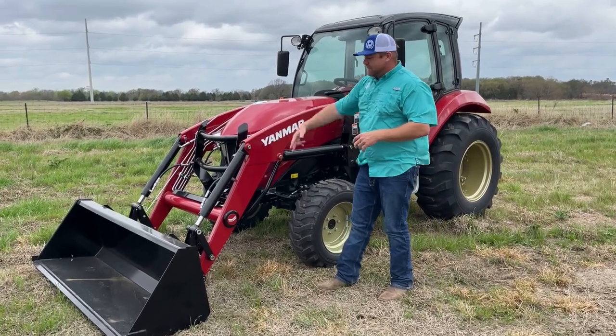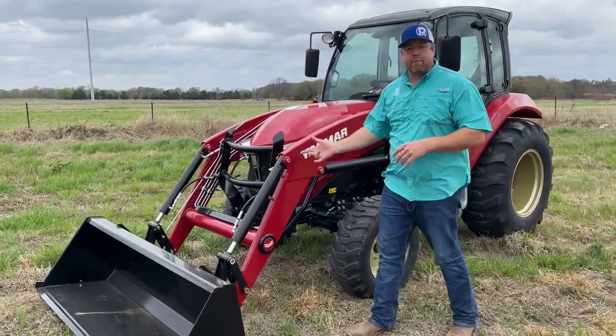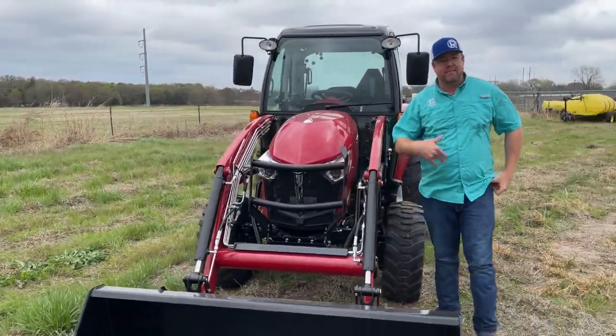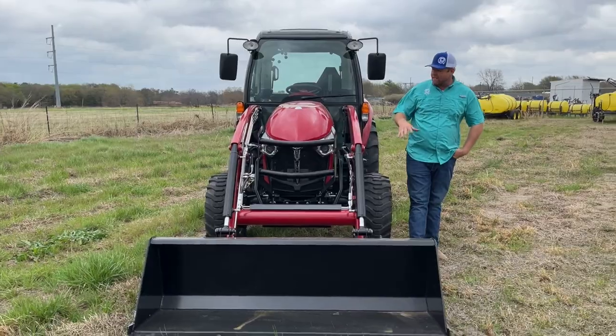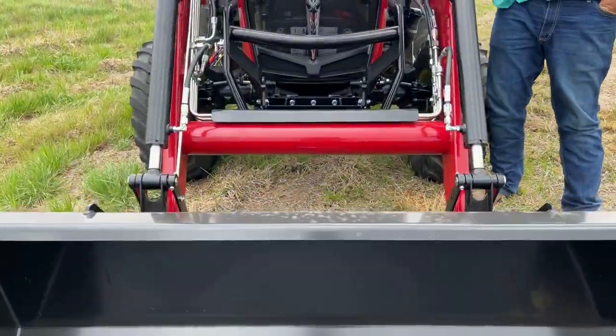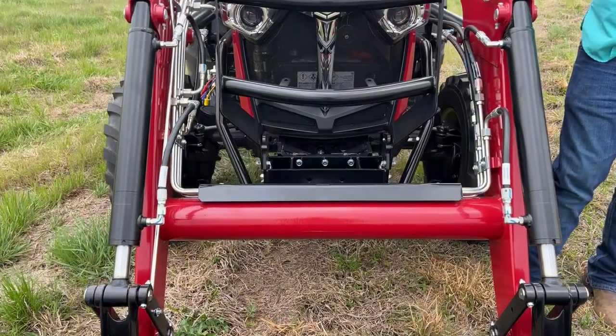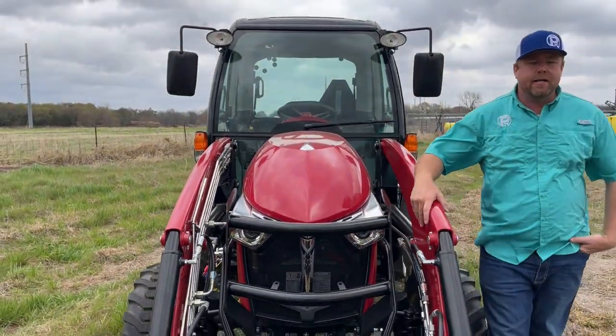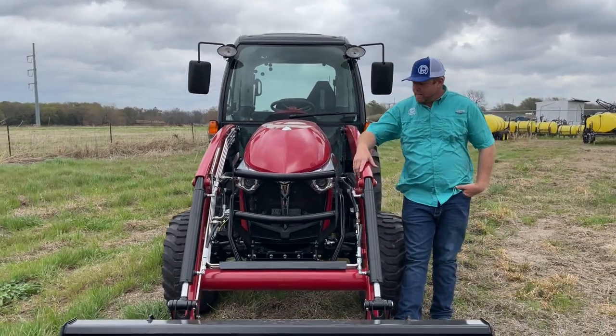It's got the YL610 loader with 2,500 pounds of lift capacity and a skid steer quick-touch attachment system, which is nice if you're going to be moving hay or anything like that. It's got a self-leveling rod, so there are a lot of features on the loader. We can obviously add third-function hydraulics if needed — the joystick already has a button integrated for it, so adding third function is pretty easy.